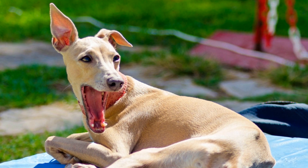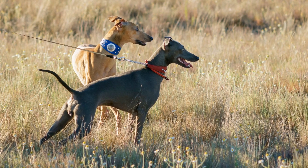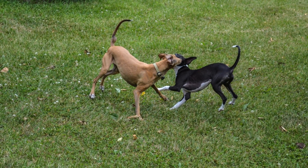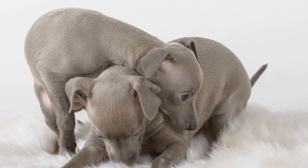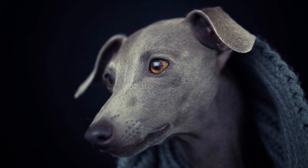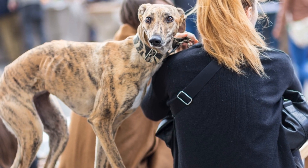While their exercise needs may seem identical, there are differences to consider between the two breeds. Italian Greyhounds are known for their bursts of energy and love for sprinting, requiring regular exercise in a safely enclosed area where they can run freely. On the other hand, Miniature Greyhounds have slightly lower energy levels and may adapt well to apartment living. Nevertheless, daily walks and playtime are still necessary to keep them mentally and physically stimulated. Both breeds have sensitive skin, so outdoor activities should be supervised to prevent scrapes or injuries.